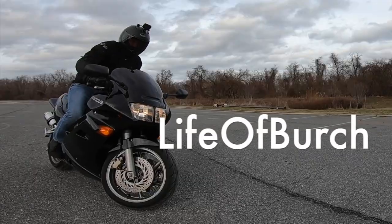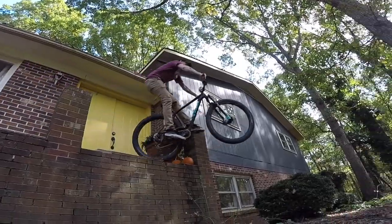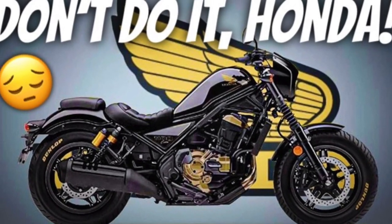So I just found out and we're going to dig into the details and look at some of the specs. Welcome back to Life of Birch. You might think it's a little bit weird that I'm this excited about the Rebel 1100, if you know that I made a video a little while ago saying that I was not excited and did not want a Rebel 1100.